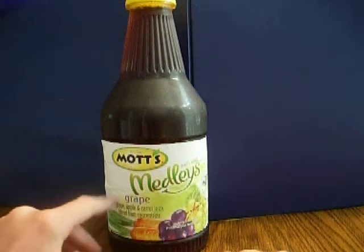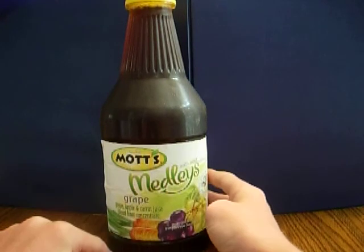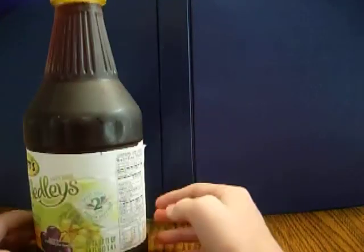On today's Random Review, we're going to be having a look at Mott's Medley's Grape Juice — or grape flavored juice, or whatever this is supposed to be. I'm not too sure.